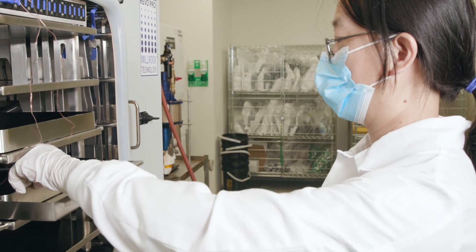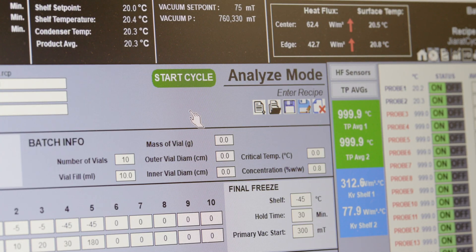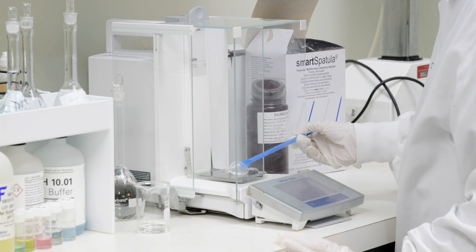Lyophilization cycles can last from hours to several days, and we ensure a robust cycle that delivers a quality product profile in the most cost-efficient manner.